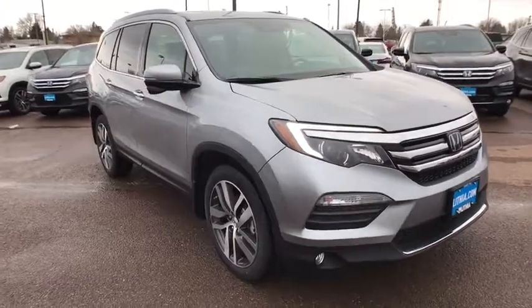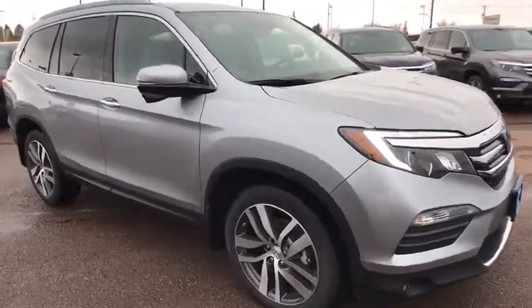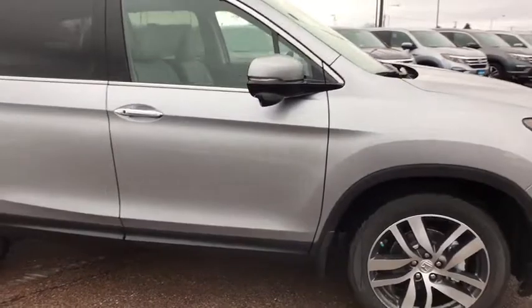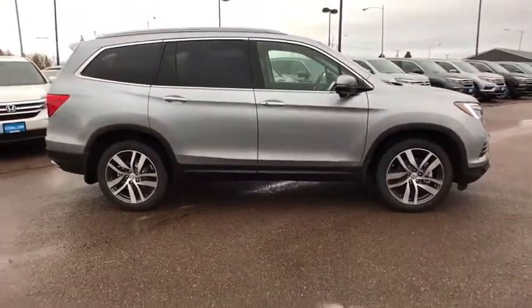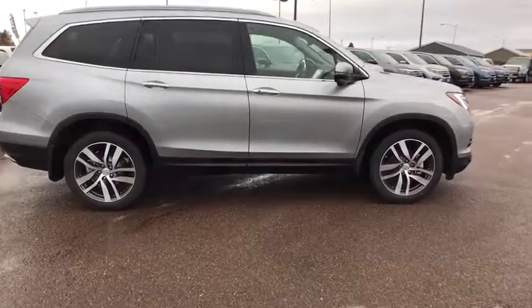Here are some of this vehicle's great options: keyless entry, third row seat, all wheel drive, power passenger seat, navigation system, backup camera, remote engine start, power liftgate.